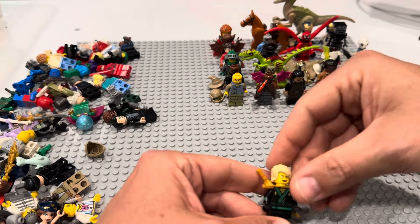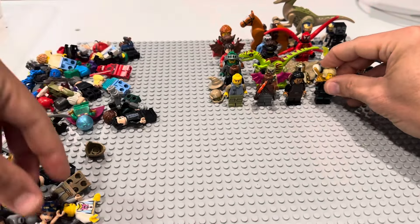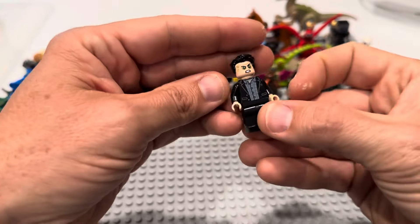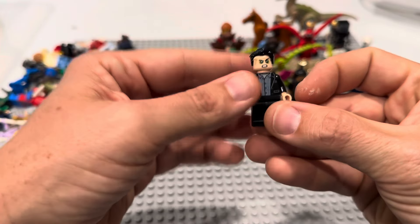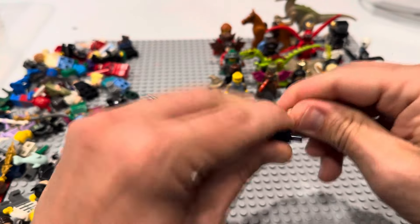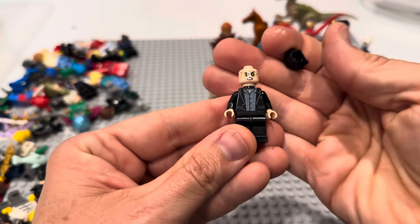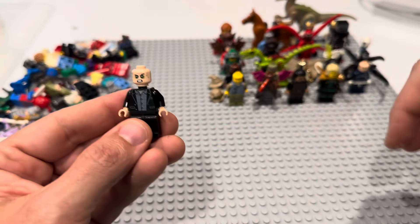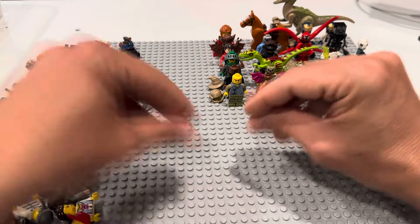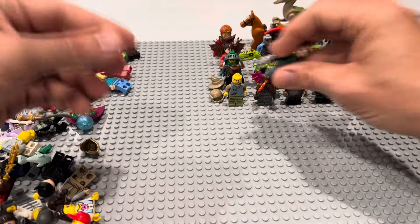There's some Star Wars — I think that's from Episode 7 Falcon. Here's a Lloyd — I don't know my Ninjago well enough to know what's good. A police officer. What is this? Is this a newer Bruce Banner? The green eyes make me think he's turning into the Hulk — I've never seen this one before. And here's a Doc Ock — Doc Ock is a good fig.